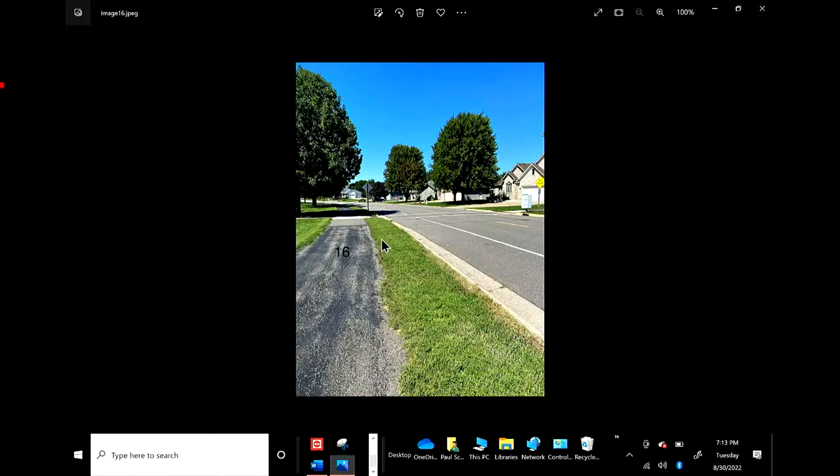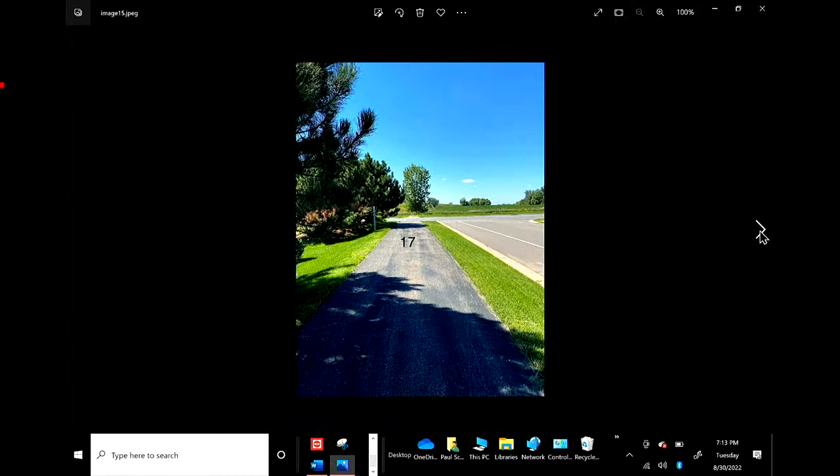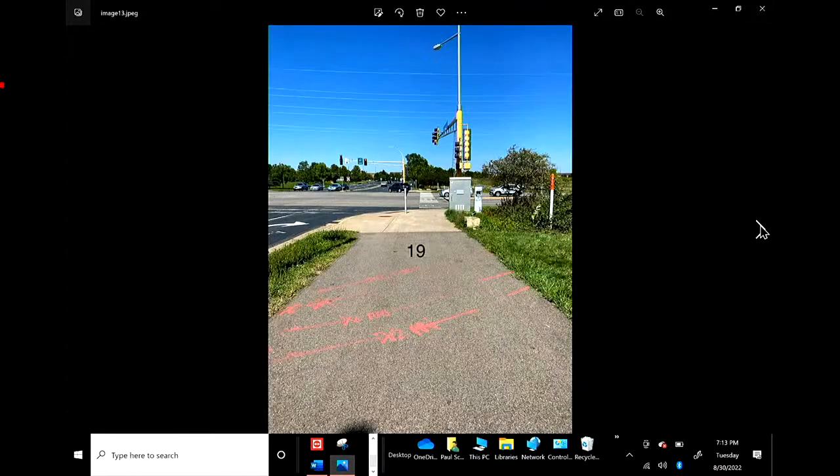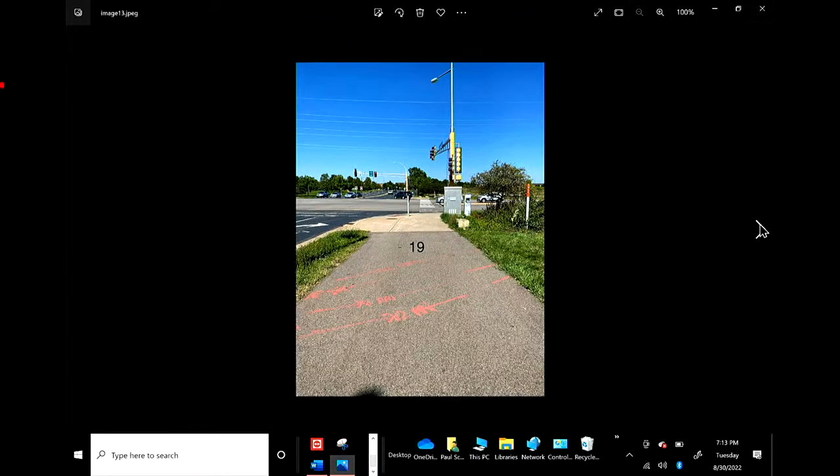Number sixteen — it would be nice to have one along that stretch too because there are a lot of junctions. Number seventeen is where you're supposed to turn on General Sieben to cross over — it's a little sign on the left. Number eighteen would just be nice; it's a long stretch. A lot of these people are 65 and over and they're a little afraid they're off in the wrong place. Another sign would be awesome, especially in the residential areas — they can get really confusing.